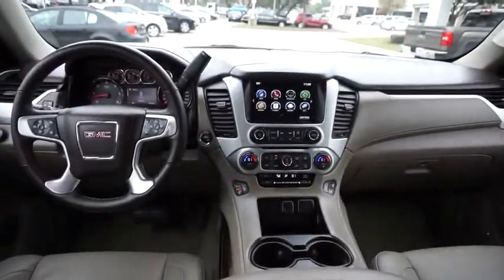Lane departure warning, leather wrapped steering wheel, Bluetooth, adjustable steering wheel, power steering, cruise control, floor mats, keyless start, aluminum wheels.